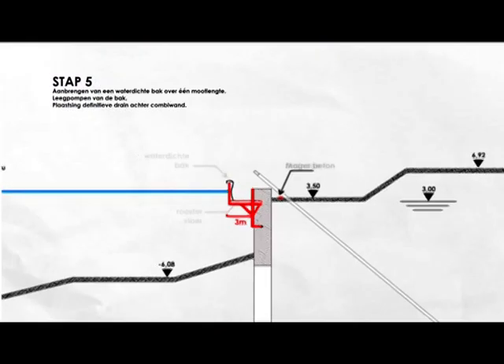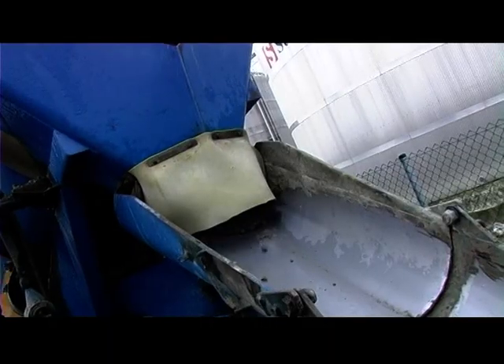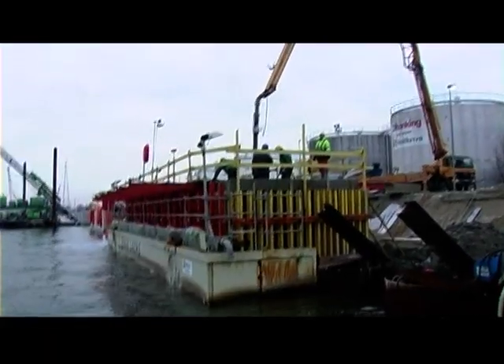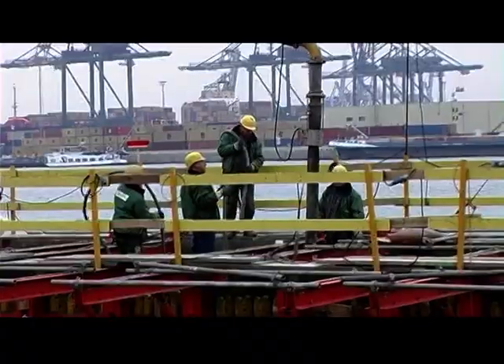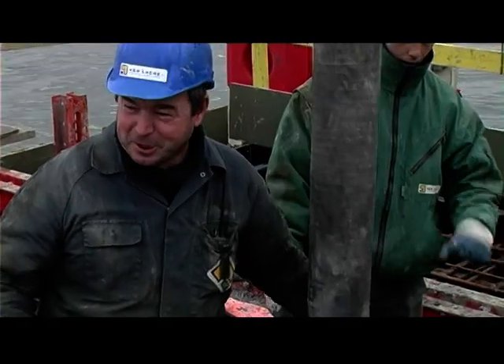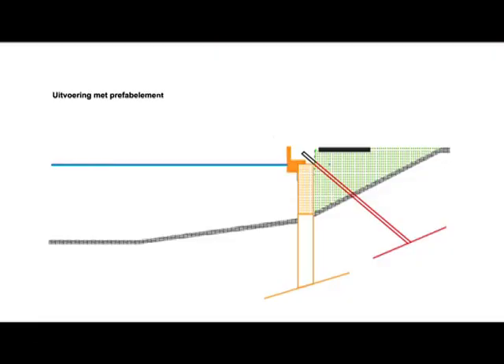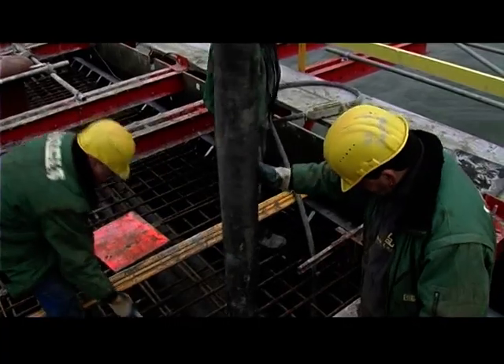Once everything is in order, concrete pouring begins. 320 cubic meters of concrete are processed in each section. This system produces a high-quality result. The concrete capping beam is built using a monolithic technique. In contrast to a prefab construction method, there are no open joints between the prefab skirts and the combi wall on the one hand, and between the prefab elements and the in-situ cast concrete on the other hand.